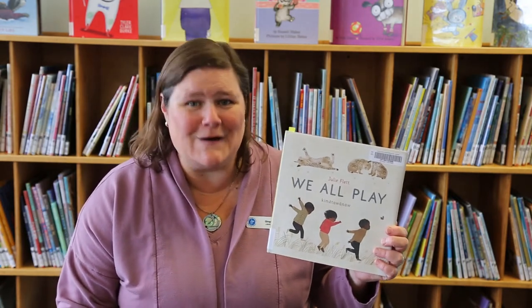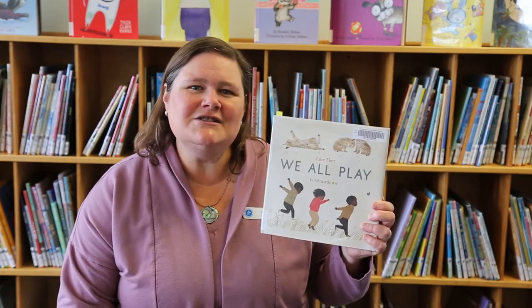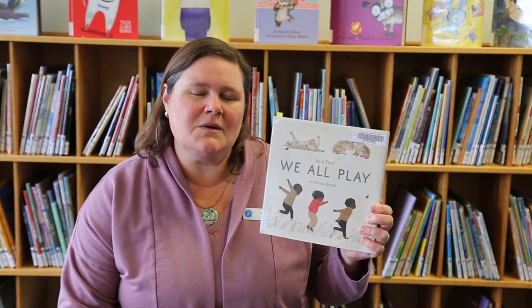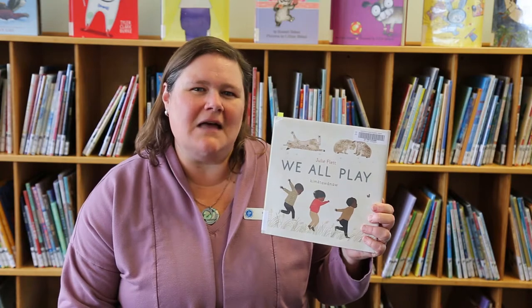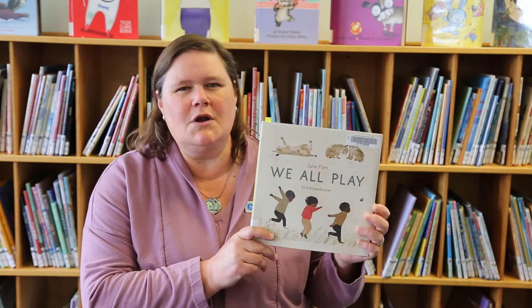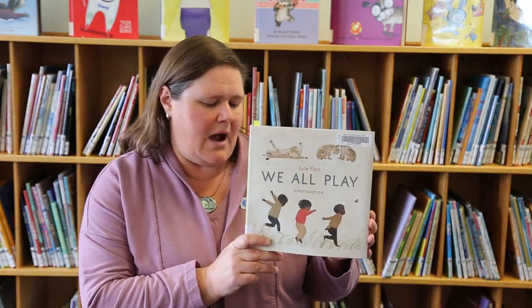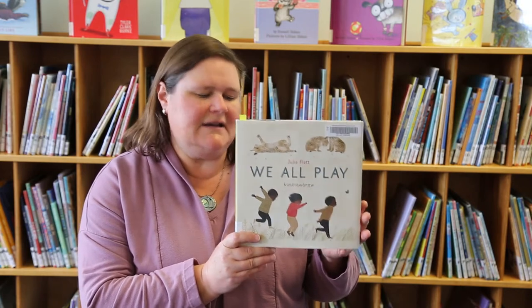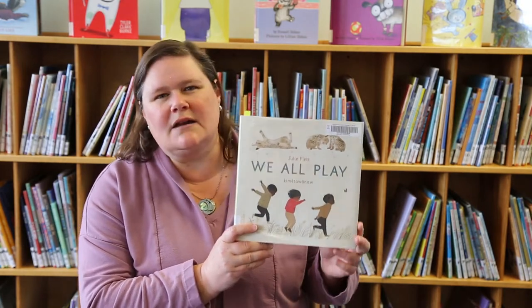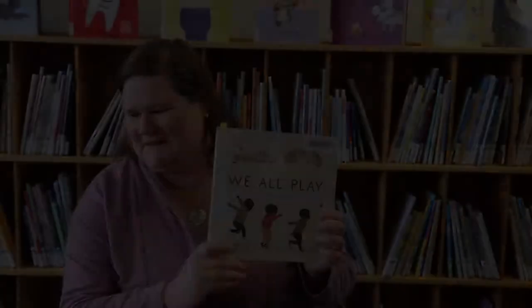I did that — I'm still stumbling over the words, but I think it's the effort that is appreciated. In doing this, we can help keep indigenous languages alive and used. There's also a really thoughtful note by author Julie Flett at the end of the book about human play and the connectedness of people, animals, and nature. Highly recommend all of Julie Flett's work, and this is her most recent.